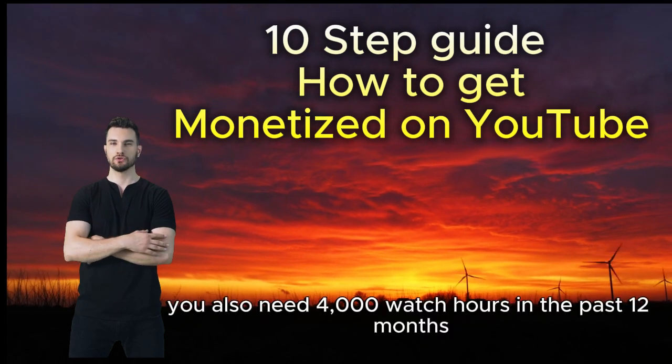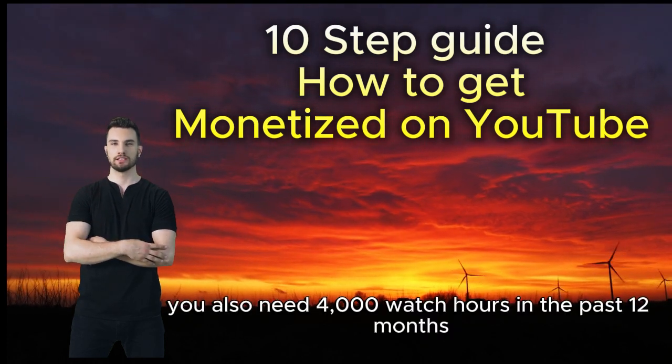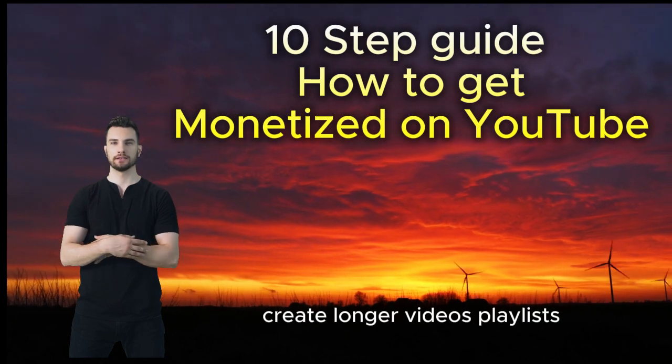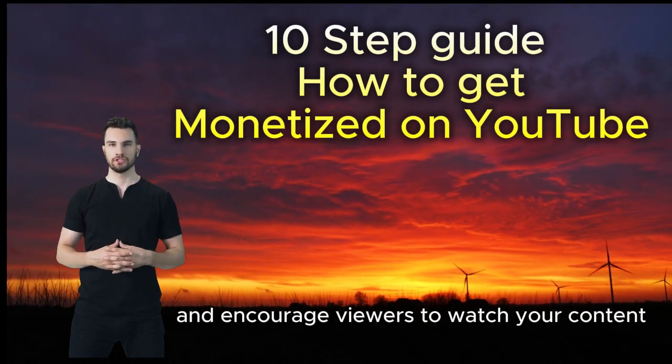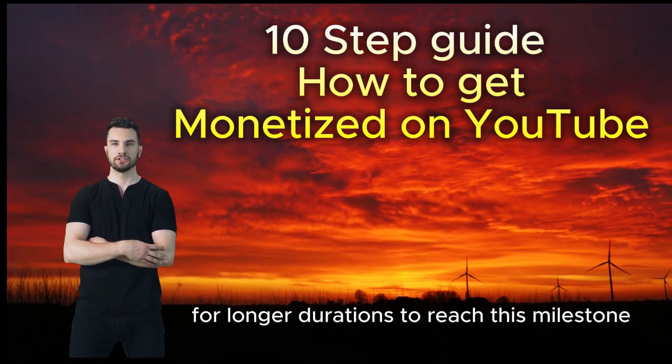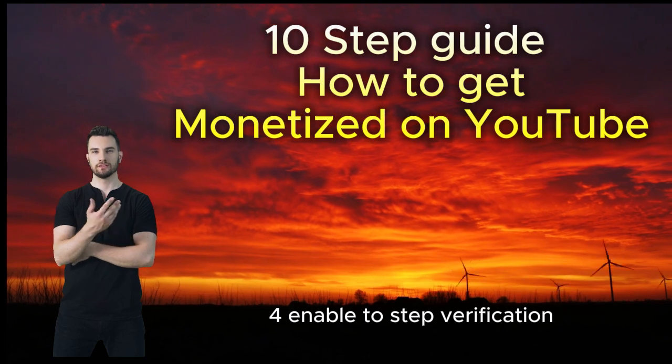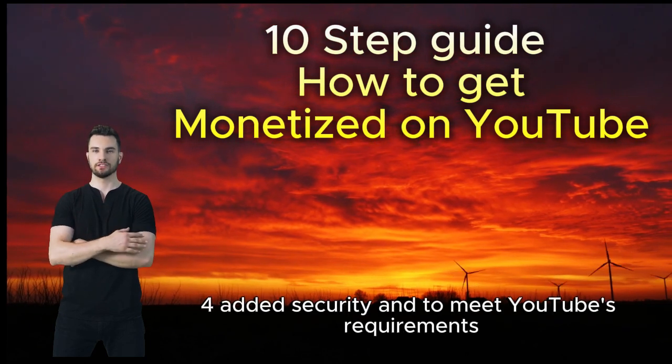Step three: achieve 4,000 watch hours. You also need 4,000 watch hours in the past 12 months. Create longer videos and playlists, and encourage viewers to watch your content for longer durations to reach this milestone.